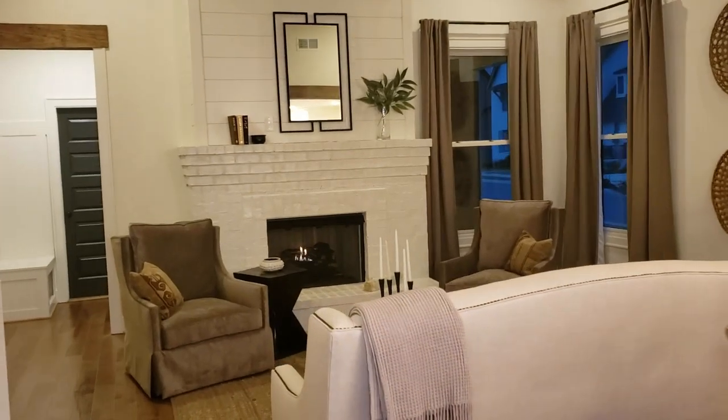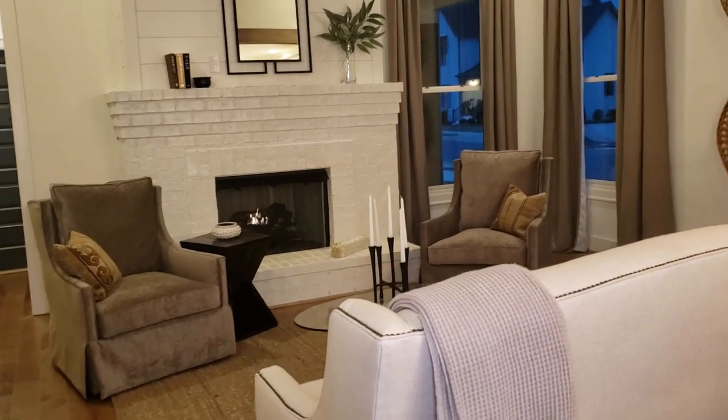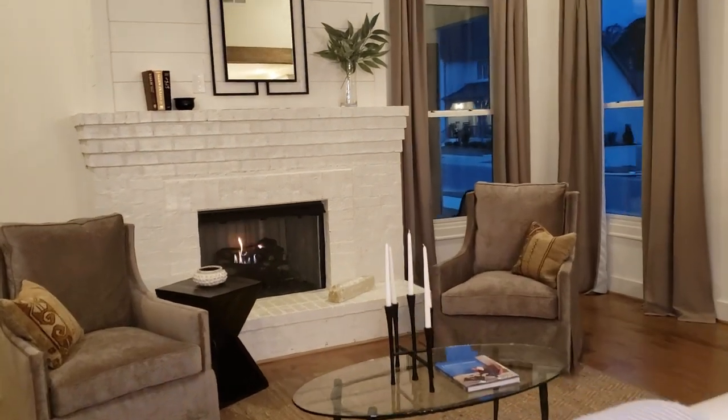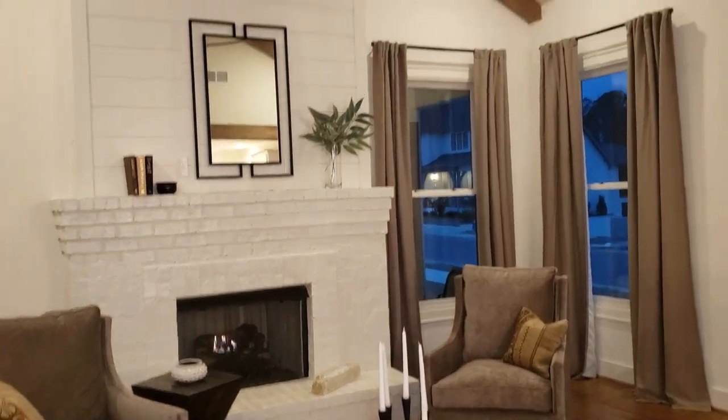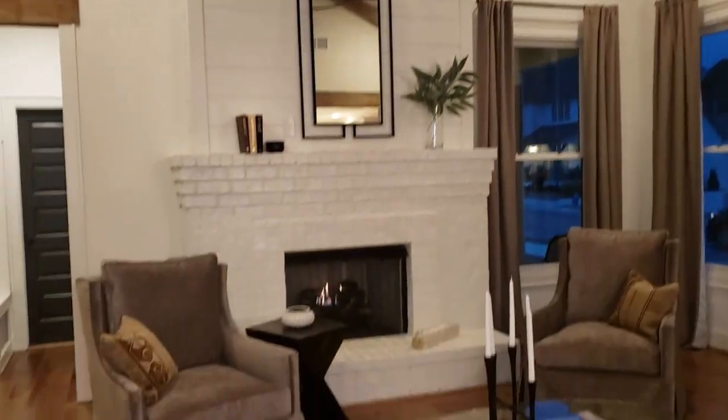The back of the home is the great room. It has hardwood floors, a brick fireplace, shiplap up above, and a decorative ceiling with beams. It's a beautiful den with lots of space.